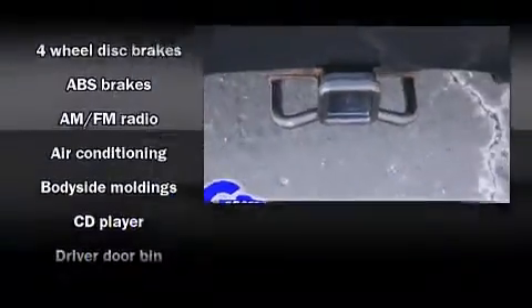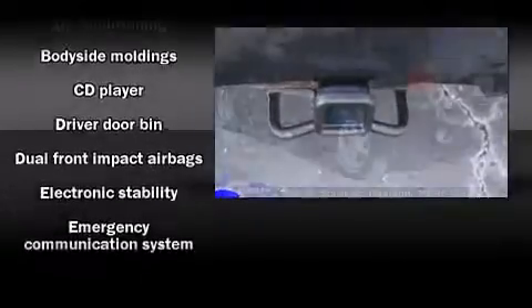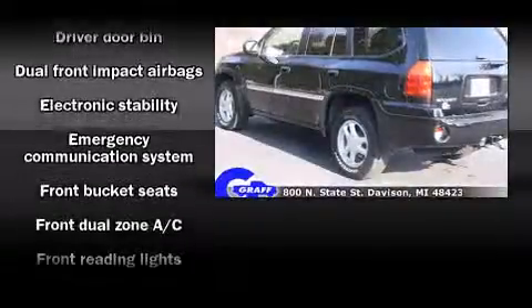Enjoy your favorite music via the stereo system, which includes a CD player with AM/FM radio and six well-positioned speakers.